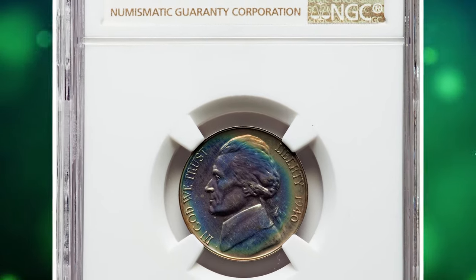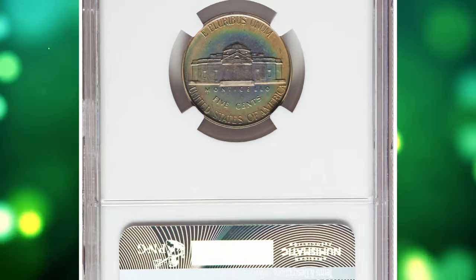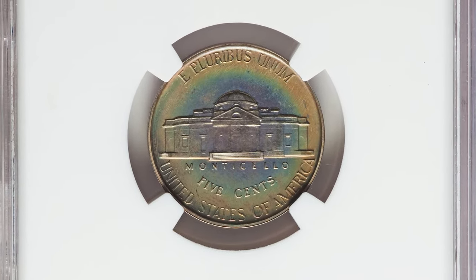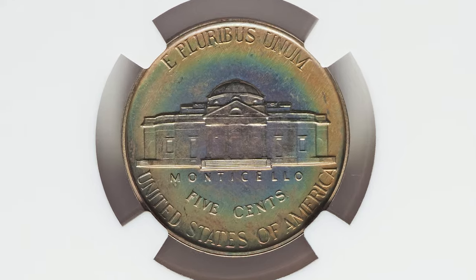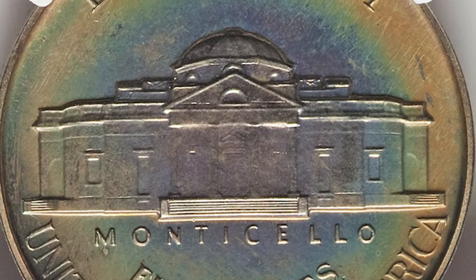Number 6: 1940 Proof Jefferson Nickel with Reverse of 1940, graded as PR68 by NGC. The Reverse of 1940 shows the redesigned reverse with the straight steps, rather than the wavy steps seen on the initial year of production in 1938, and reused in 1939 and to a limited extent again in 1940.